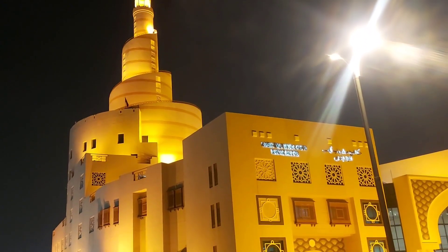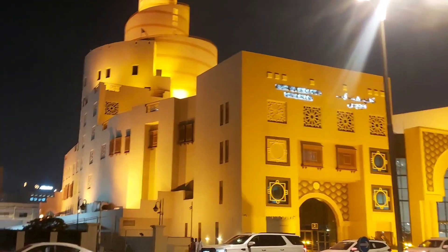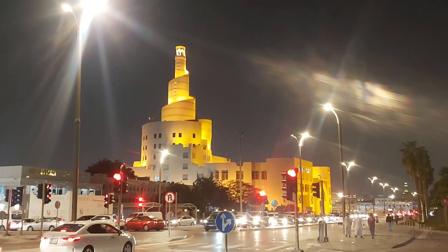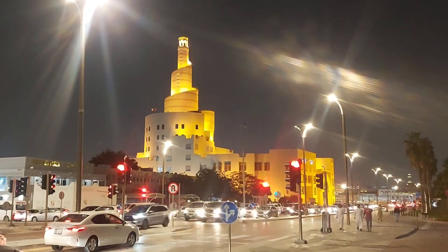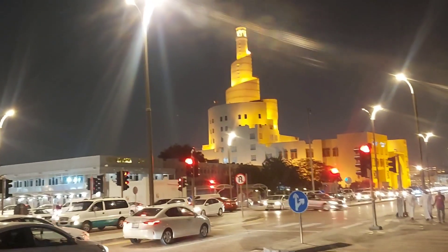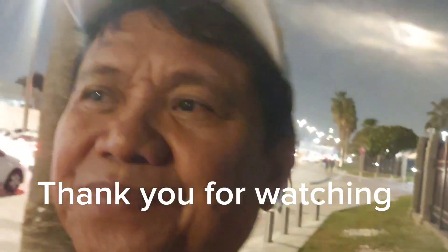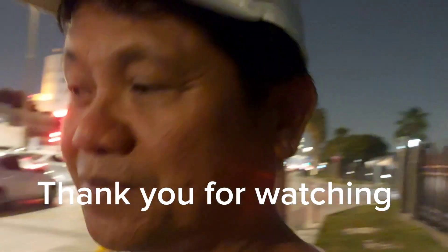This is the other side of the mosque, guys — very nice, very nice view. That mosque is one of the landmarks in Doha, Qatar. Thank you guys for watching, thank you.